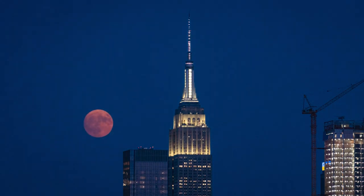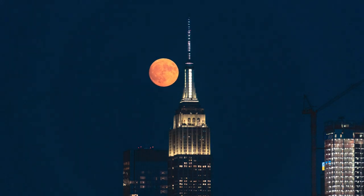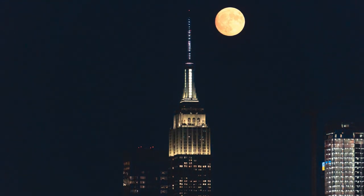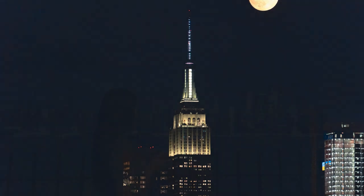During some months of the year, there won't be one full moon — there will be two. And on some occasions, there will be super moons at that. For instance, this summer happened to have two super moons within a month, so I really wanted to photograph the full moon with the New York City skyline at least once this year.